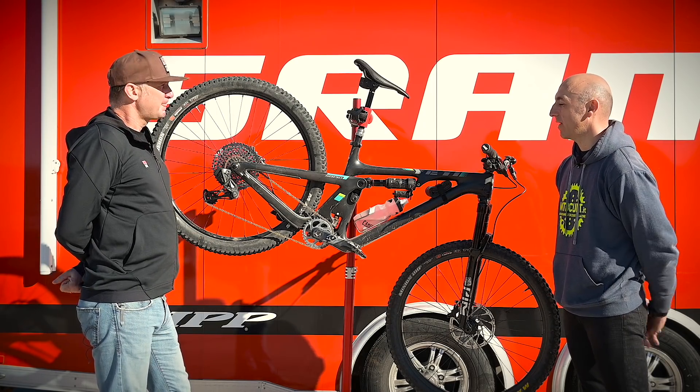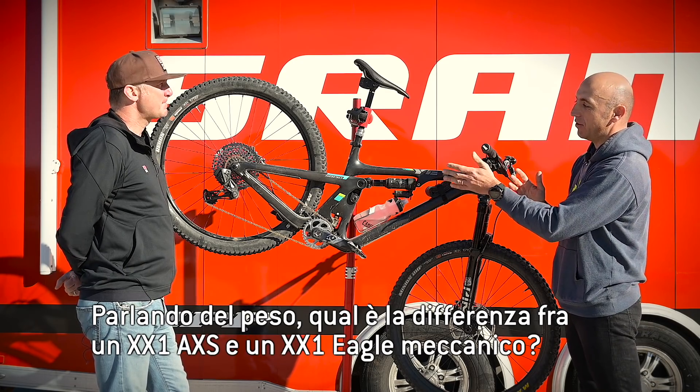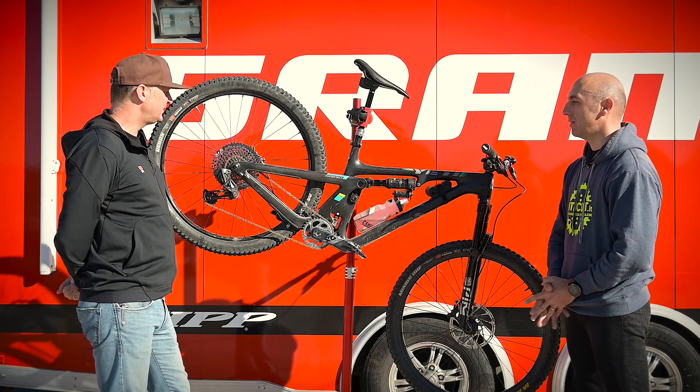Talking about weight — what is the difference between the Eagle XX1 Eagle AXS and the XX1 Eagle mechanical?